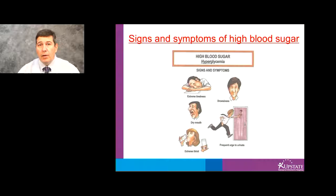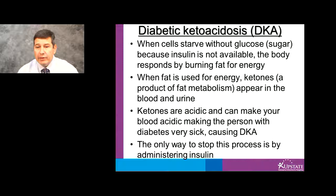When the cells starve without glucose because insulin is not available, the body responds by burning fat for energy. When fat is used for energy, ketones — a byproduct of fat metabolism — appear in the blood. Ketones are acidic and can make your blood acidic, making the person with diabetes very sick and causing a condition called diabetic ketoacidosis. The only way to stop this process is by administering insulin.